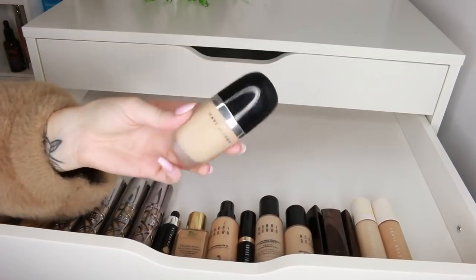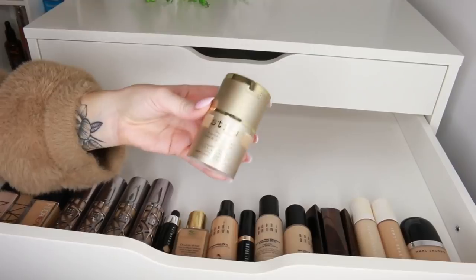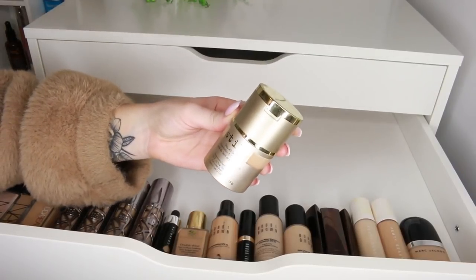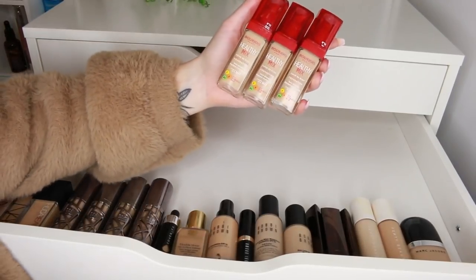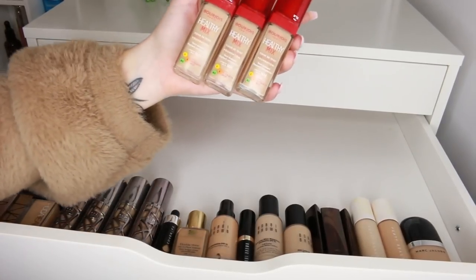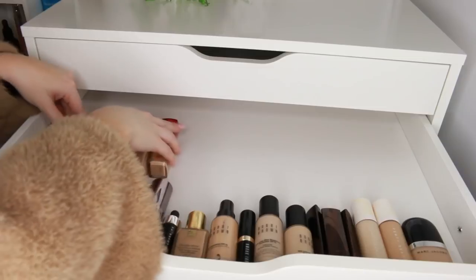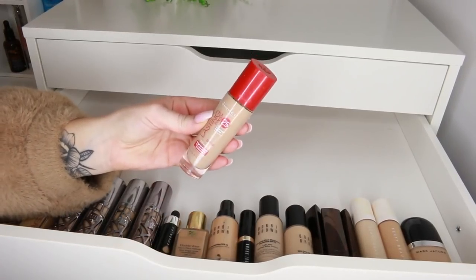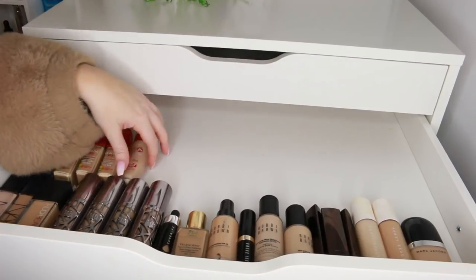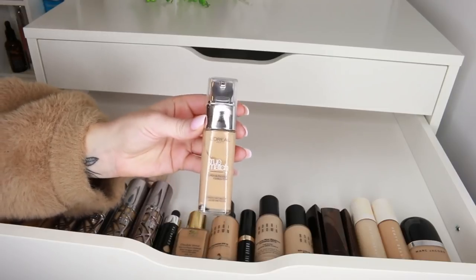This is the Marc Jacobs Genius Gel Foundation — I've only used it once, picked it up at Sephora, but I liked it so I'm going to give it another go. I totally forgot I had the Stila Stay All Day Foundation and Concealer and I used to really like it — keeping that. The Bourjois Healthy Mix Foundation is my favourite drugstore foundation, very glowy, such a good formula. Also from the drugstore, the Rimmel Lasting Finish Foundation. And I'm going to pop back in L'Oreal True Match — I definitely need to do another drugstore video soon.